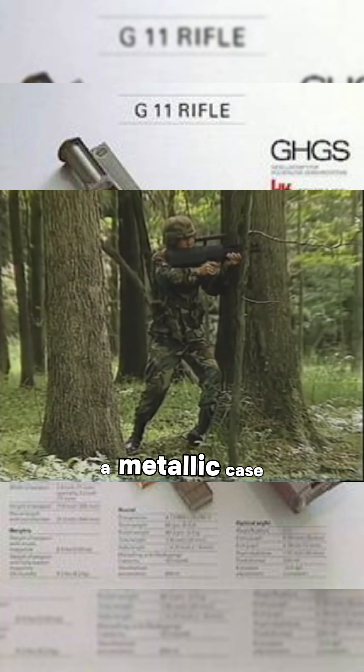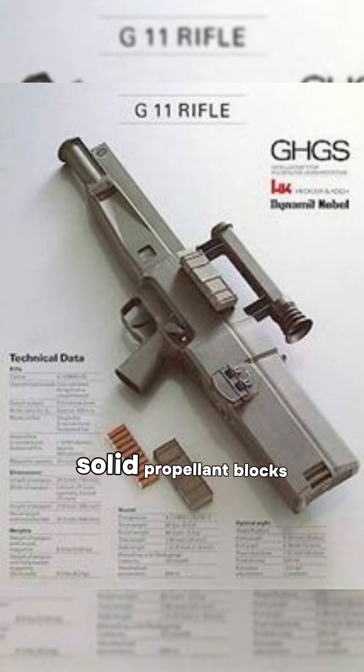Instead of gunpowder in a metallic case, the G11 used solid propellant blocks with the bullet embedded within, fed vertically, then rotated into the firing chamber.